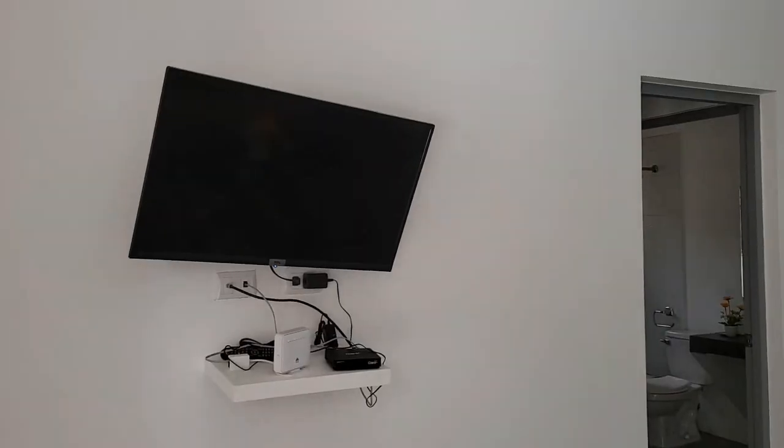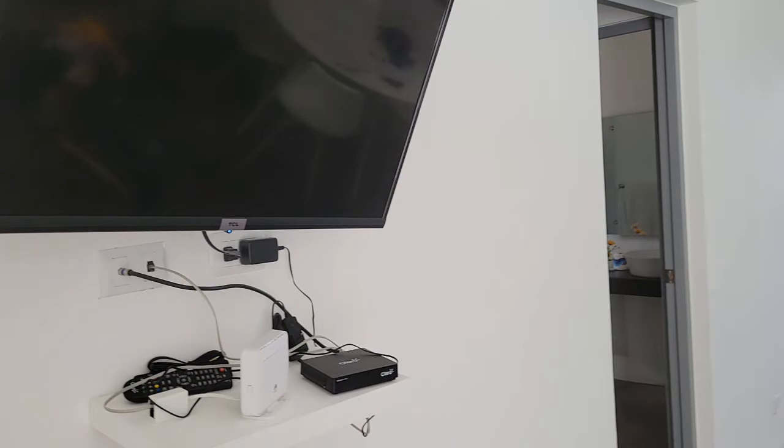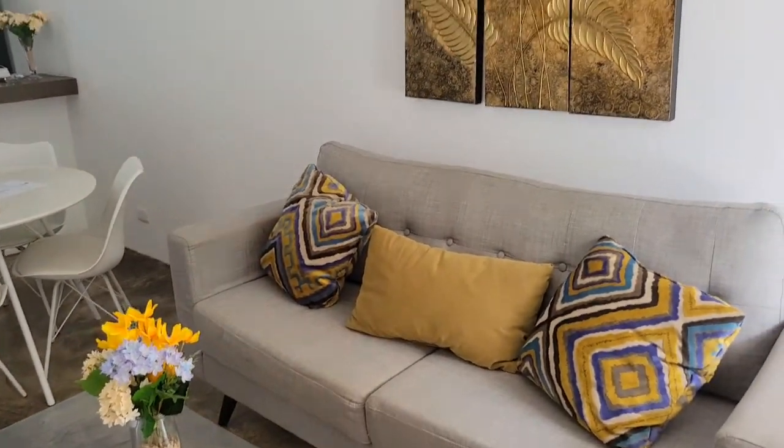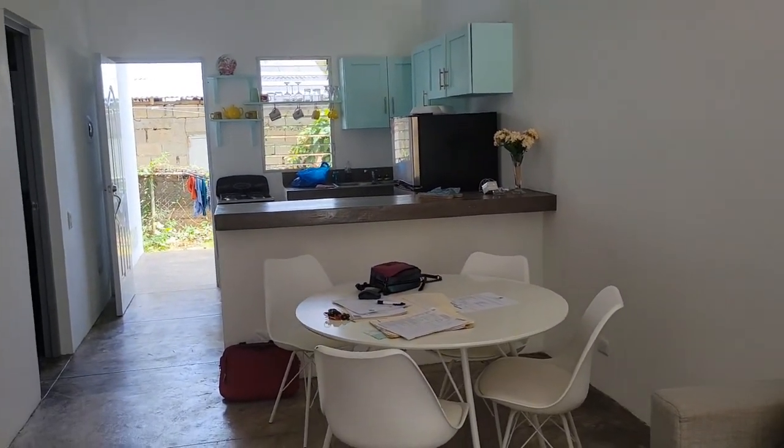Hey guys, welcome to my channel. As always, please like, comment, and subscribe. Today I'm going to show you an apartment here in Las Terrenas that's near Comercial de Limon, so it's based in town. This apartment is $700 a month and it comes fully furnished with cable and internet. Here's the living room.